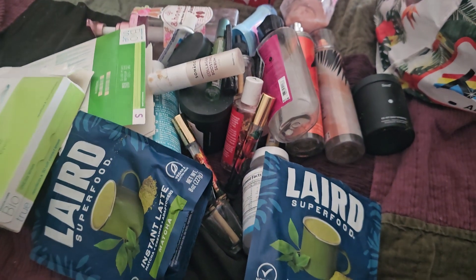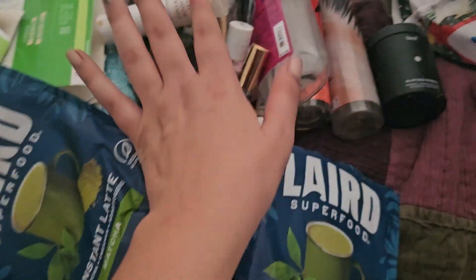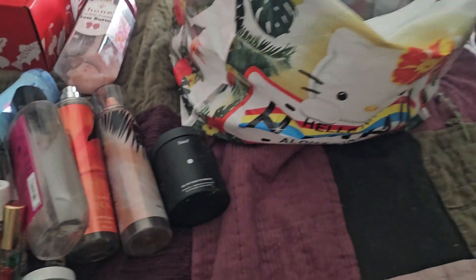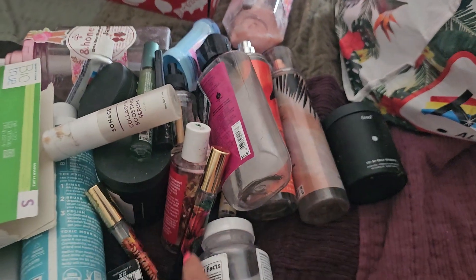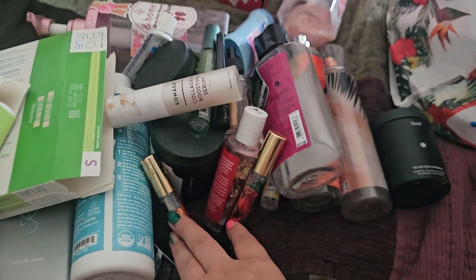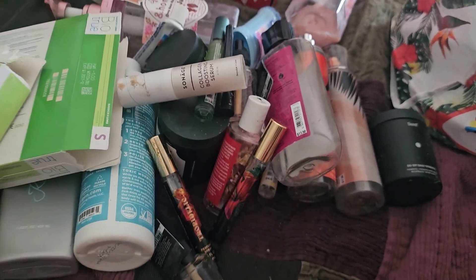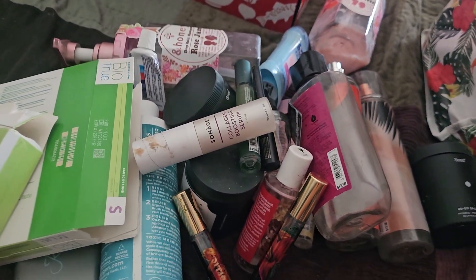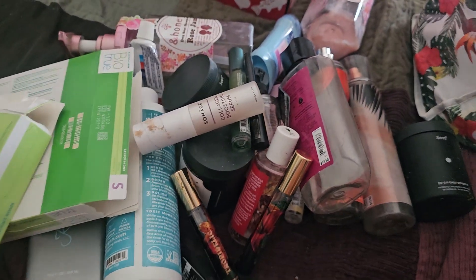And that is all for my June empties. That's all we have here — not a ton. A lot of it was my mom's, especially the perfumes, but a lot of my monthly things too. Hope you guys enjoyed it. Let me know if you've tried any of these products. I do really love the Anne Honey brand a lot, so recommend checking that out if you haven't already, and I'll see you guys next time. Bye.